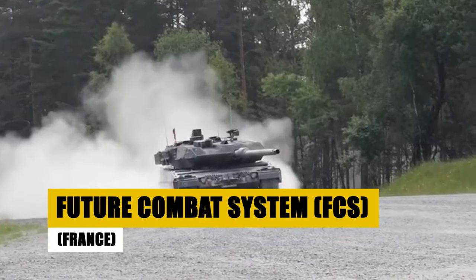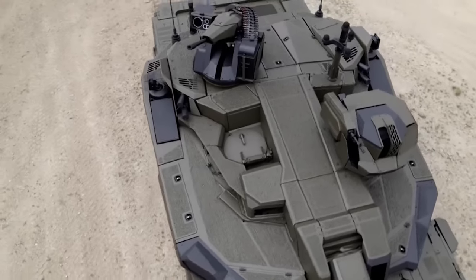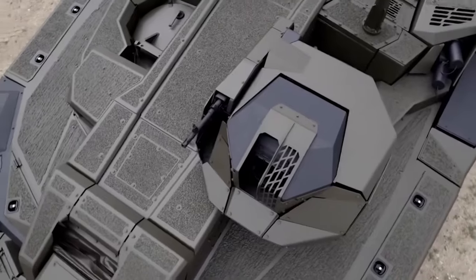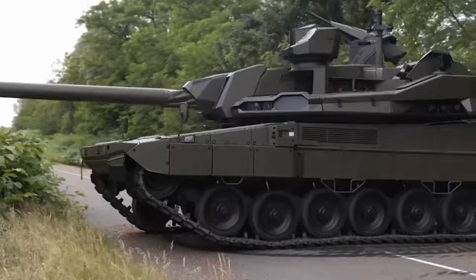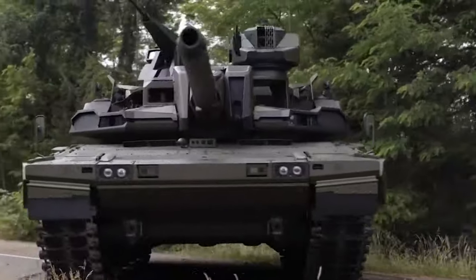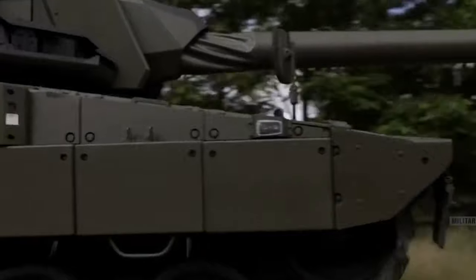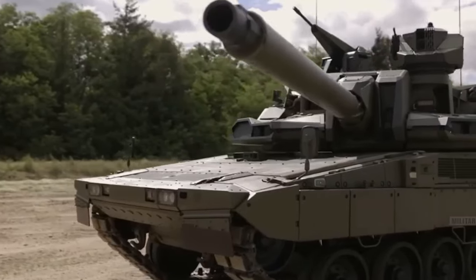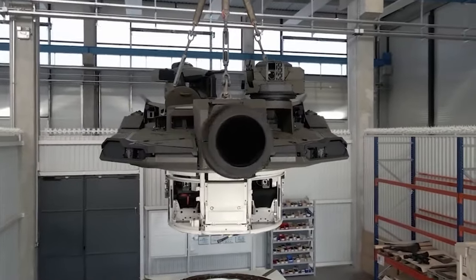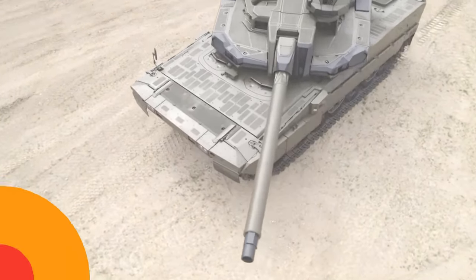The Future Combat System, France's ambitious venture into next-generation warfare, sought to revolutionize the battlefield with a network of advanced armored vehicles, including a cutting-edge main battle tank. Aiming to enhance operational synergy and combat effectiveness, the FCS promised a leap in military capabilities through interconnectedness and state-of-the-art technology. Although the FCS program was halted due to budgetary constraints, its pioneering technologies live on, paving the way for future enhancements in French armored warfare.